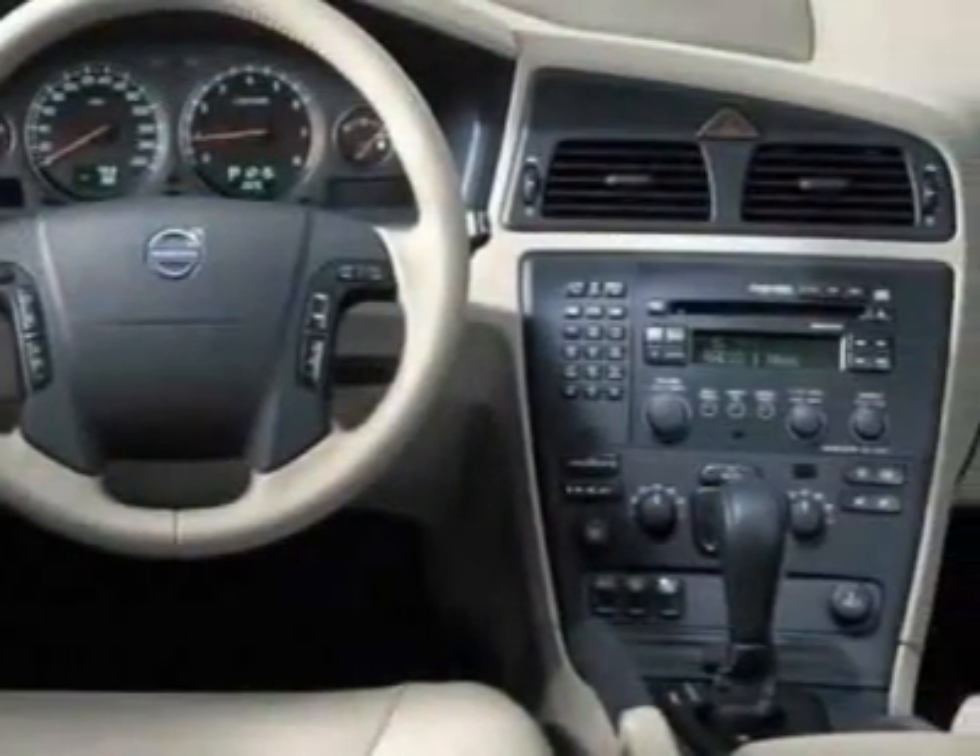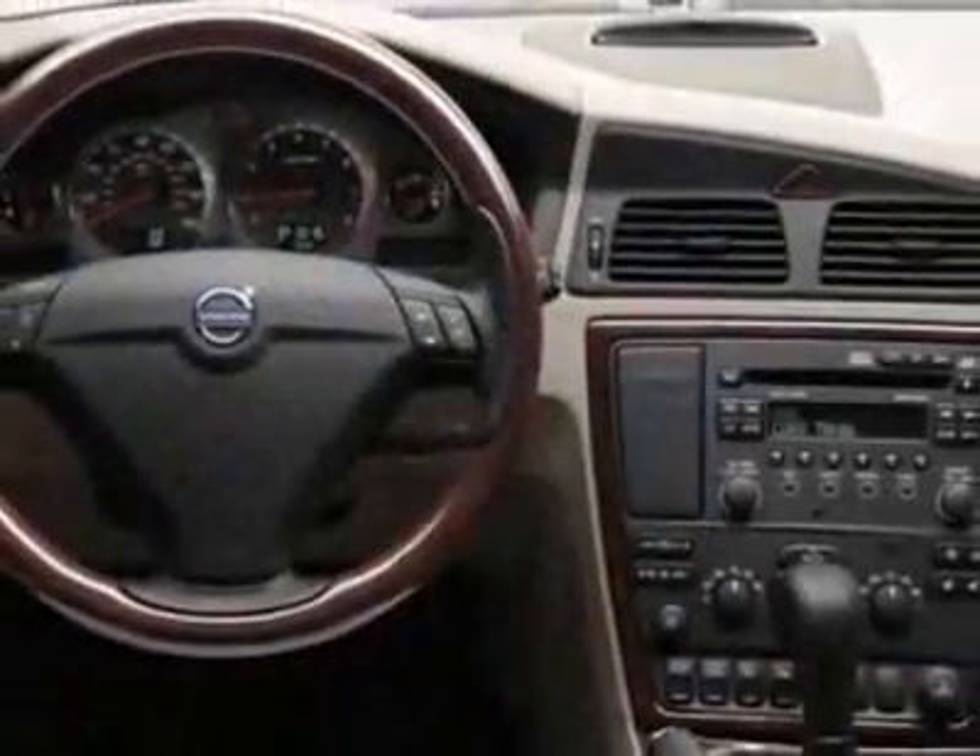Additional options for this vehicle include power driver's seat, CD player, leather steering wheel and driver airbag.